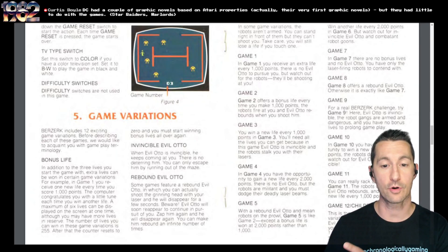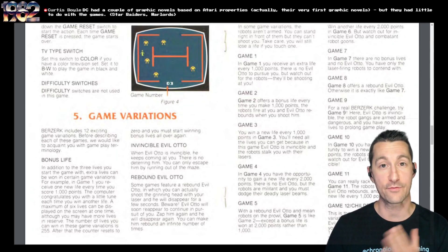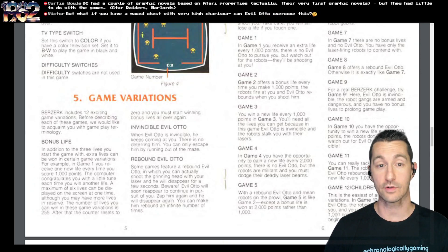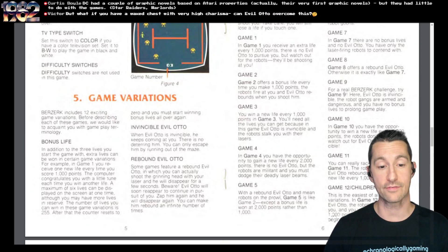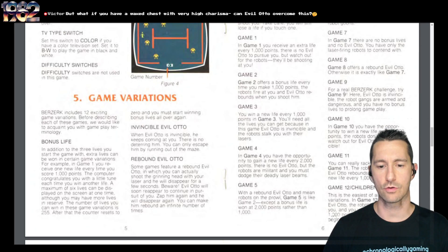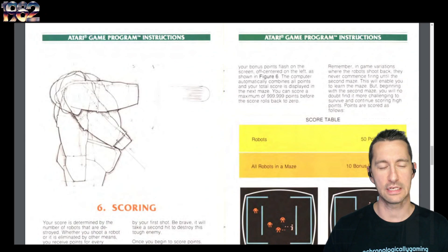If you were into DC Comics, you could have seen even more with Atari Force. Berserk includes 12 variations: you can have Invincible Evil Otto like in the arcades, or Rebounding Evil Otto where you can shoot him and he disappears, then reappears — a temporary reprieve. Then you have non-shooting robots. Game 12 is the children's version: no Evil Otto, robots don't shoot at you, a very good game for beginners and young children.